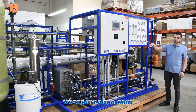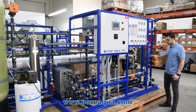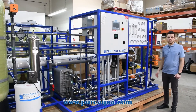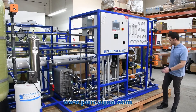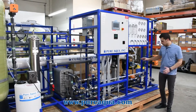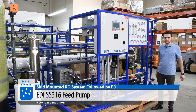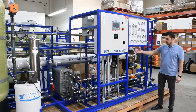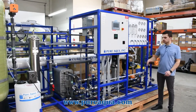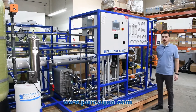The permeate gets stored into a storage tank where the EDI system will feed the water into the process. On the product side, we're feeding the EDI, which has its own separate feed pump and EDI module, and will have about 90% or so recovery. The permeate of the RO becomes ultra-pure water through the passage and treatment of the EDI system.